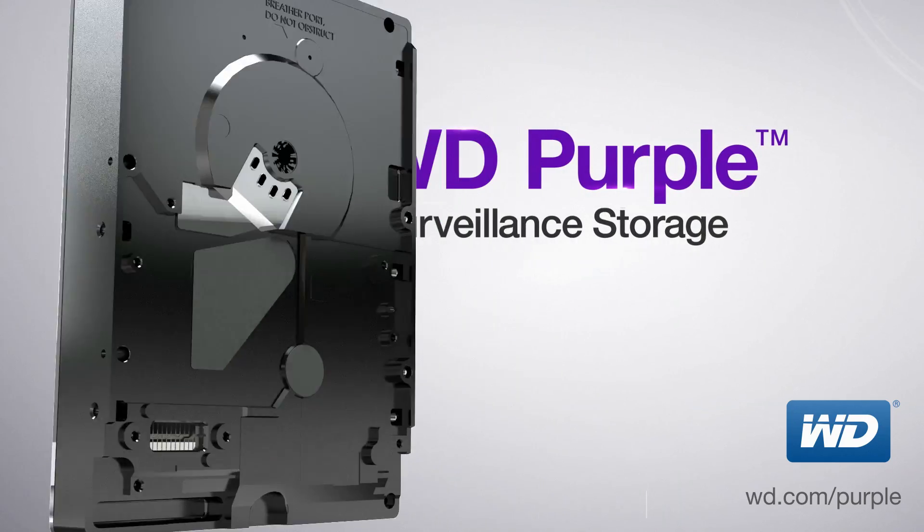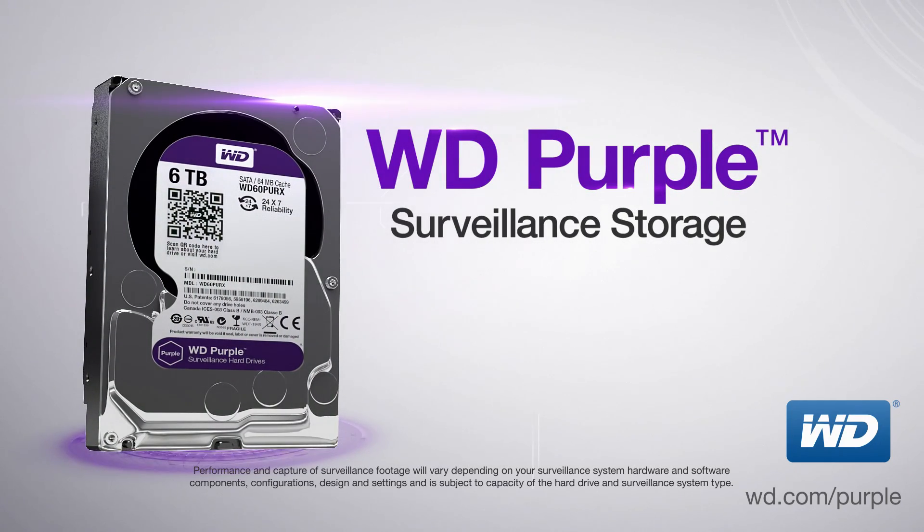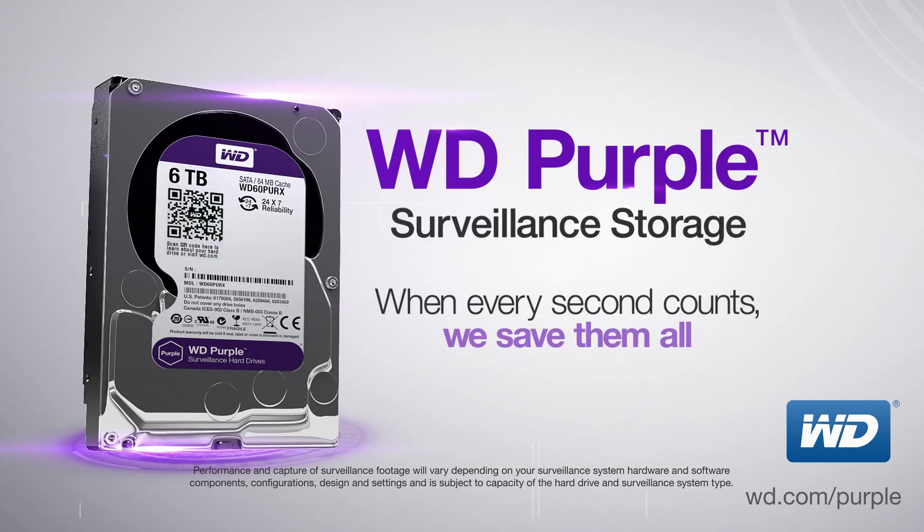Surveillance, security and digital video. WD Purple Surveillance Storage. When every second counts, we save them all.